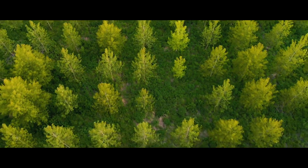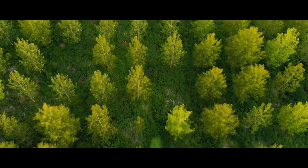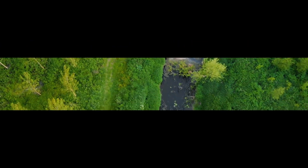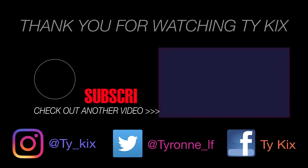I will catch you very, very soon for another TyKicks video. Stay tuned to Instagram and Twitter for when my next video will be dropping — you'll get a heads up on there. Anything else will be in the description down below. See you later, guys.